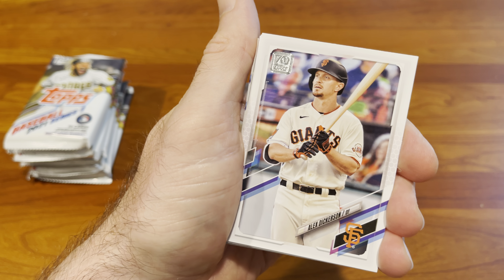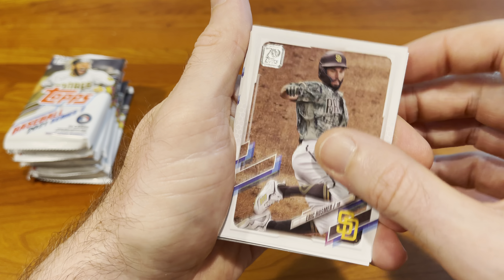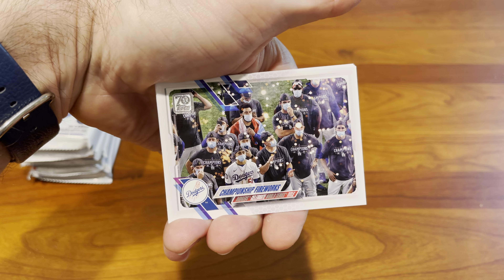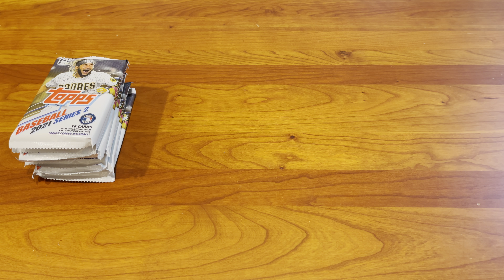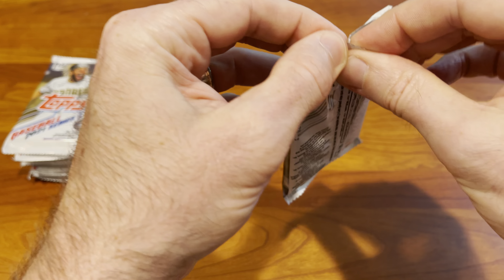Let's start going through these quickly. Nice Sam Huff rookie card there, and Eric Hosmer. Got a Mike Trout — any Trout's a good Trout, right? Significant Statistics insert there. Good looking Acuna Jr., Ozzie Albies. This card always fools you — you pull it and think you pulled the foil, but it's not, it's those Champion Fireworks. Another team card for the Mets. Brandon Rogers, and a nice Alejandro Kirk rookie card to round out that first pack — decent start, nothing amazing.